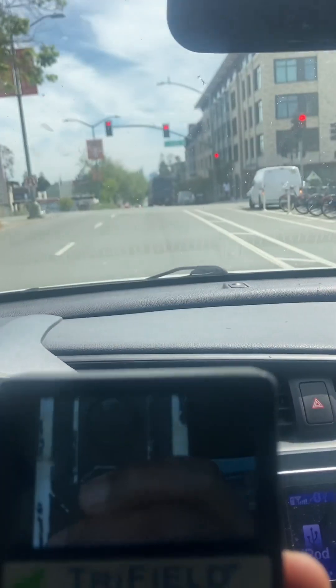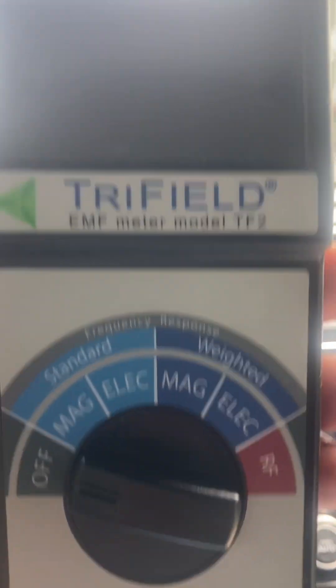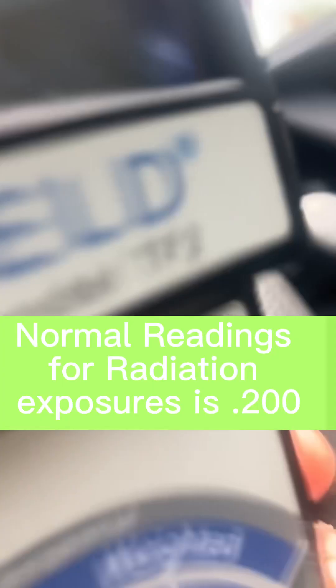I'm heading into the city of Oakland — I'm on the outskirts of Oakland, coming from College Avenue. Now I'm going to turn this thing on.